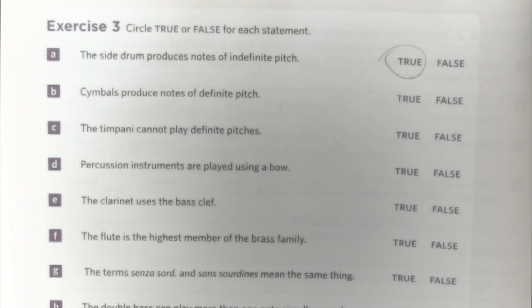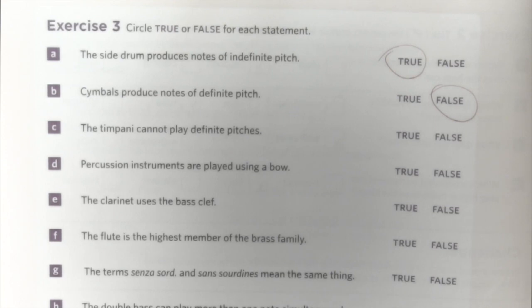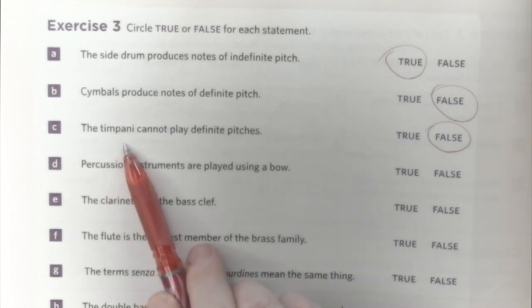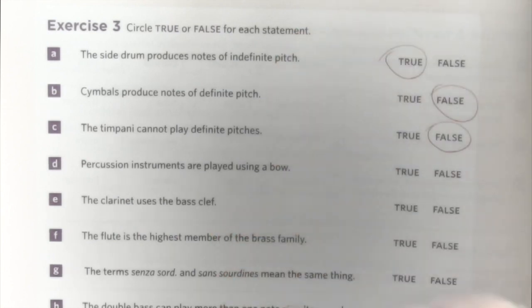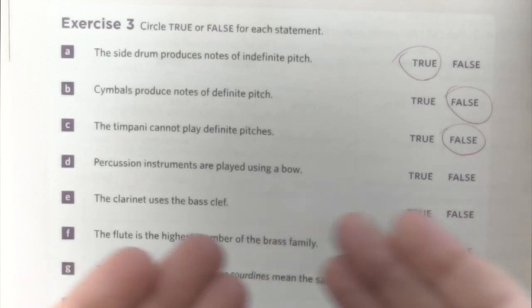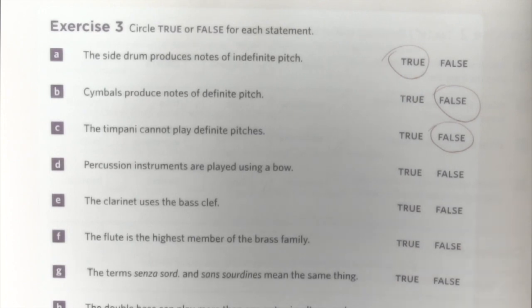Cymbals produce notes of definite pitch — this is also incorrect, because cymbals, piatti, are just another noise. So false. The timpani cannot play definite pitches — this is also incorrect, because actually, around the circle that you hit to produce sound, there is a tuner. You can move it to E, F, E flat, G, D, and other notes by turning it. This stretches the material on top more or less, making the note higher or lower. That is how the mechanism works.